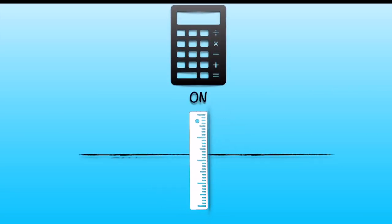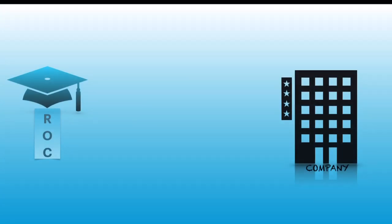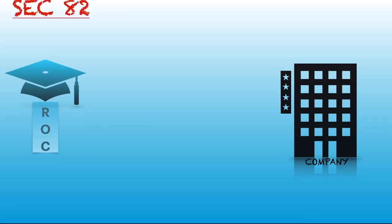Do you want to know what the provisions related to the satisfaction of charges are? Hello friends, this is Lina Rava, and I am here to discuss the remaining sections on registration of charges.